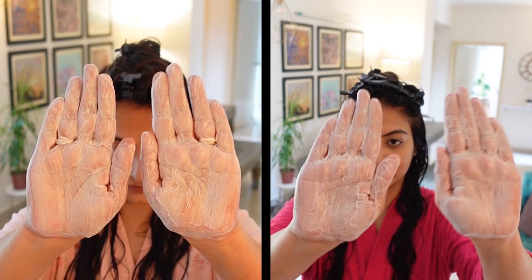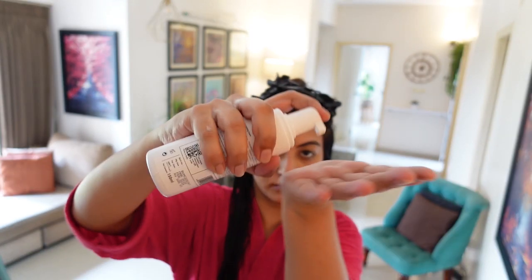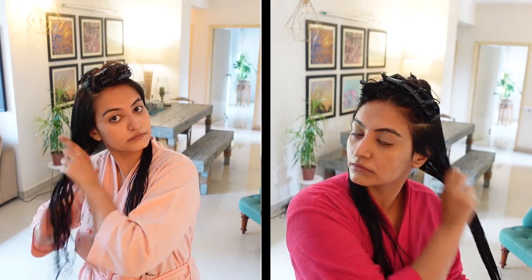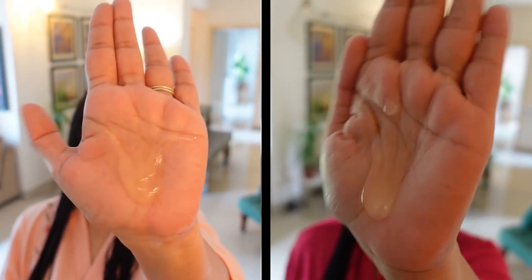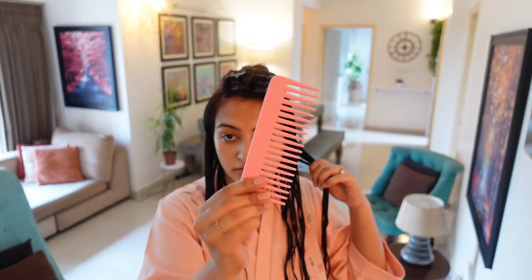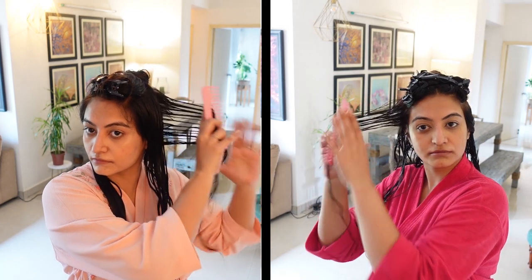I'll use a little extra curl cream compared to the leave-in conditioner. Next I'll go in with the hair mousse — it's always best to shake the bottle before use. I'll use one pump per section and apply it to my hair lengths. Lastly, I'll go in with the newly launched hair gel, using a generous amount per section and applying with praying hands. Then I'll create my curl clumps with a wide-tooth comb taking vertical sections, shake and release, then scrunch.